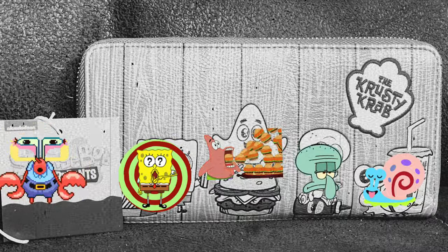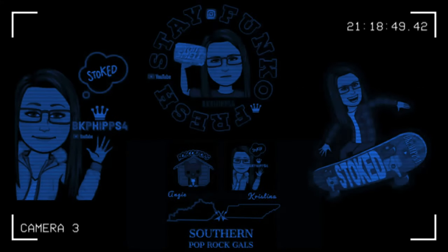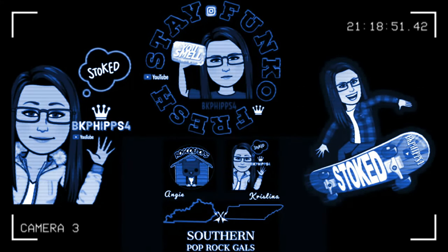Check out my newest Lounge Fly Wallet. So it's Monday and I'm ready to play, show up some new things and hopefully it's fun and it stays. Welcome back to the BK Phipps 4 channel. It is me, Christina.